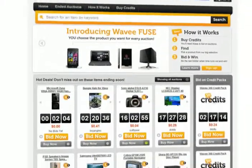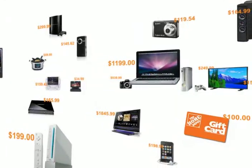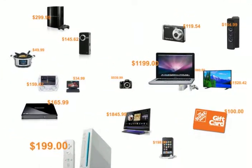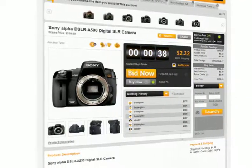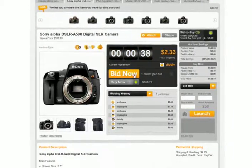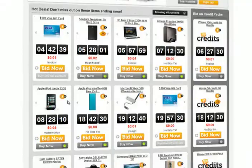Welcome to Wavy.com, the next evolution of online shopping. We're doing something totally groundbreaking, offering the lowest price online on all the hottest products and giving you the opportunity to participate in a fun, fast-paced auction focused on consumer savings up to 90% off.